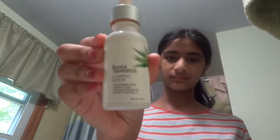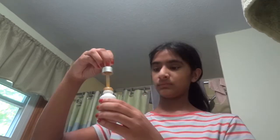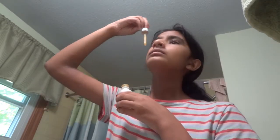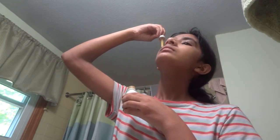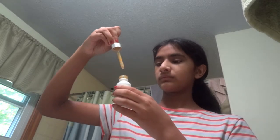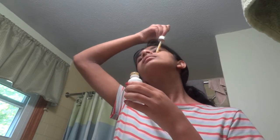The next thing I do is use this vitamin C serum — sorry if I'm not using this properly either. I just pour some drops onto my face. If it looks like there's not a lot left, that's because there isn't — there's some at the bottom but I couldn't reach it.